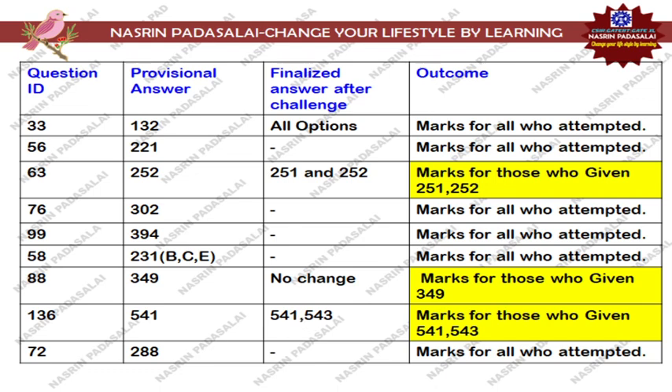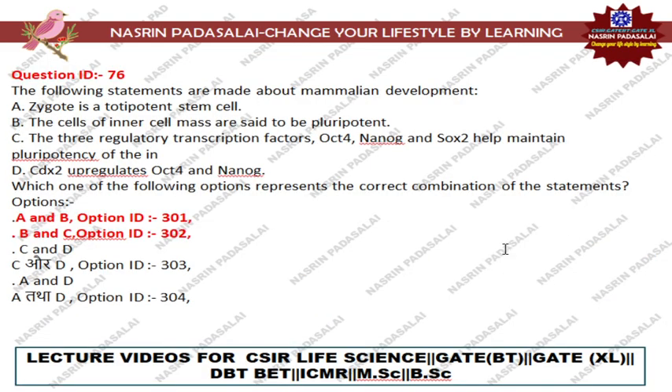Next, regarding Question Number 72, that is with regard to the IG superfamily. In the provisional answer key option 288 is mentioned as correct, but many students are raising claims about the last option. In the Albert Bruce book there is a clear statement regarding this, but for this particular question there are 50% chances to accept the claim and 50% chances to reject it. This concludes the shift 1 question paper.